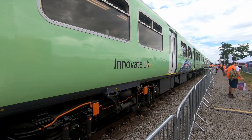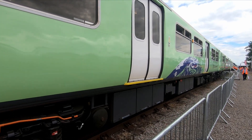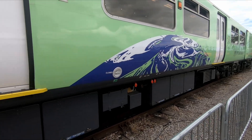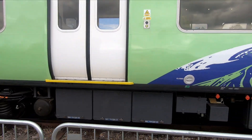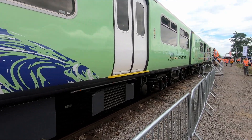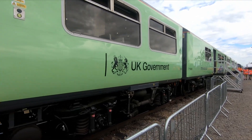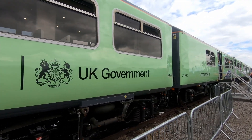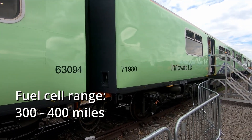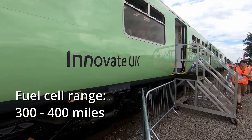The train is based on a Class 319, so it is capable of travelling up to 100 miles per hour, but it has been capped at 90, which isn't too bad for the lines it's going to operate on. It does still have its pantograph, so it could potentially travel on electrified lines and then use the hydrogen fuel cells for non-electrified lines. Under overhead power it could travel up to 100 miles per hour, but it's been capped at 90 miles per hour on fuel cells.